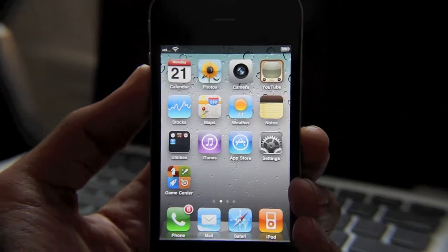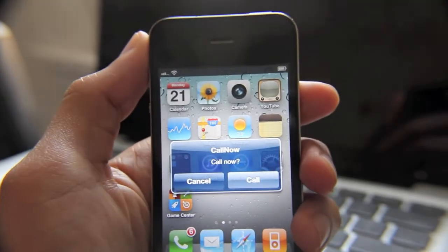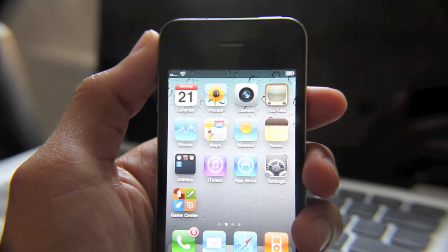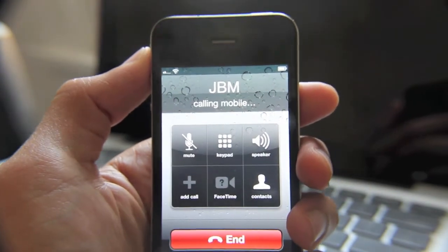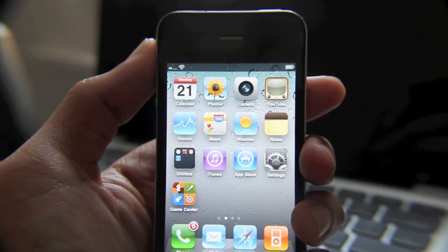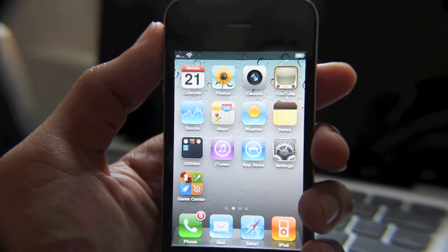Let's give it a shot. Call Now — calling. Alright, so it's calling Jailbreak Movies. That's pretty much it — that's how Call Now works.